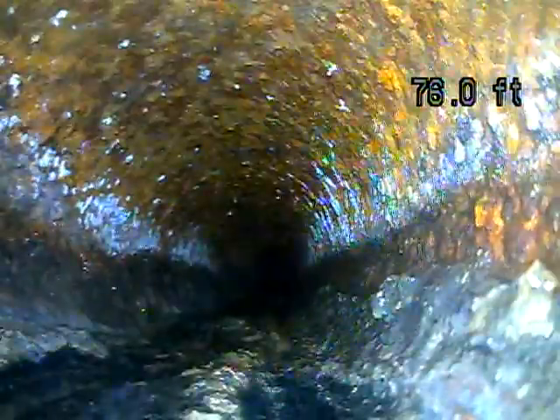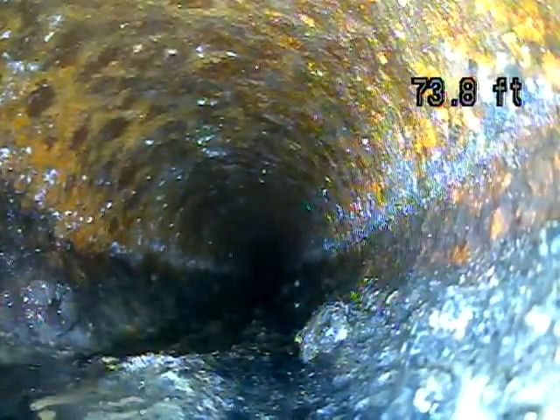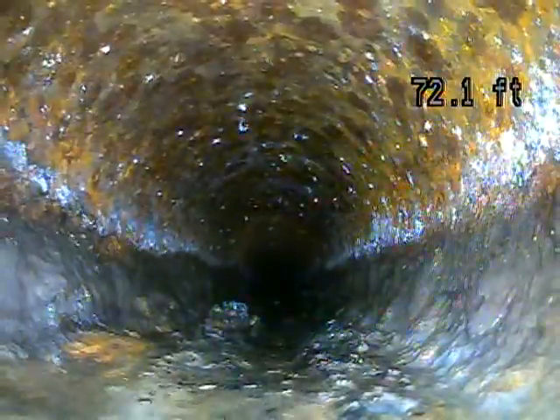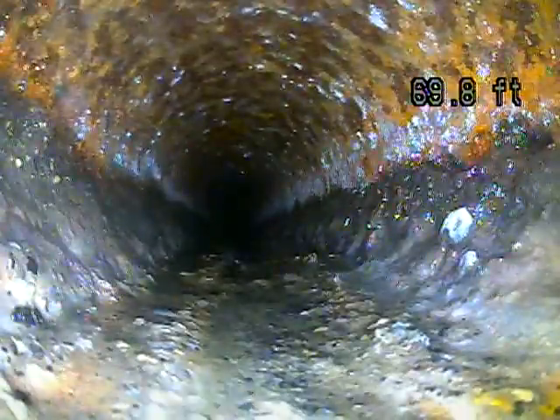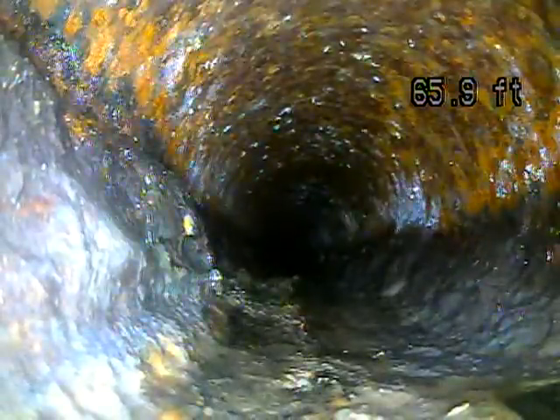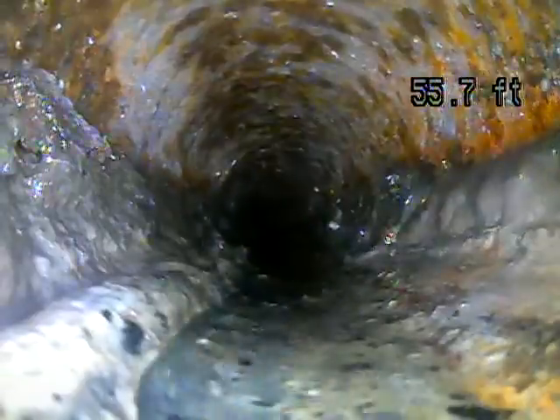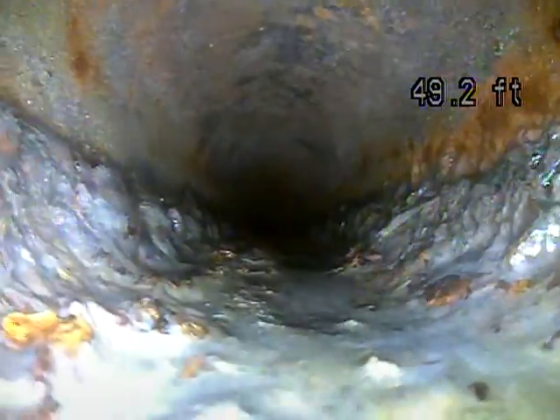Cast iron is easier to collapse. It's also very hard to inspect in some ways because a lot of that rust can cover up cracks. There's a lot that we can see though — we can look at the grade. This one's looking good where it's not holding water, which indicates proper grade. I'm not seeing any waste stuck in the line, which is good. So it's not having any issues today. It's just old and more prone to issues because it's rough and rusty.